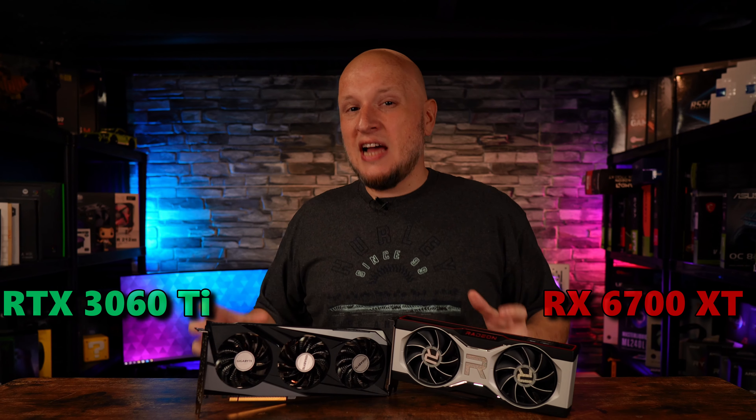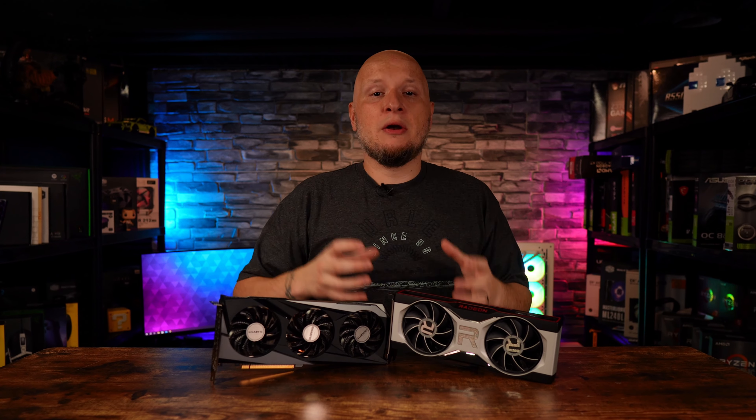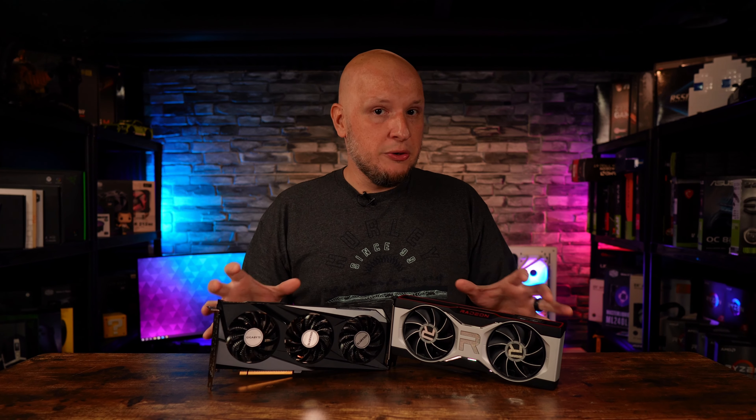So if you're trying to sneak in and snag an RTX 3060 Ti or an RX 6700 XT before stock runs out, but you're having trouble deciding which one, don't worry. I'm here to help. I'm going to give you not just performance benchmarks, but a rundown of all the important features you need to know about each of these GPUs and what they bring to the table. And I will include some buying tips after the benchmarks to help you get the best bang for your buck.